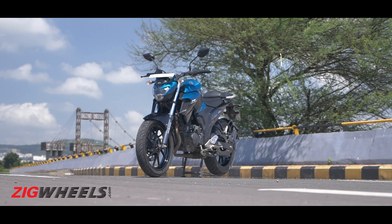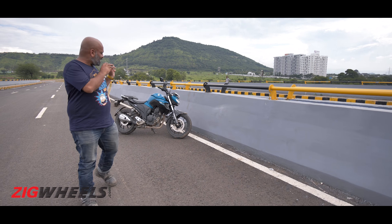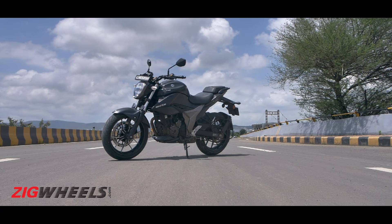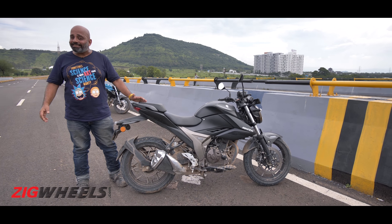Yamaha's FZ25 had the right formula — solid pricing and solid usability — but exciting is the last word you'd use to describe that motorcycle. Now, Suzuki's Gixxar 250 has just rolled in and it promises more, but how much more, and is the extra cost justified?